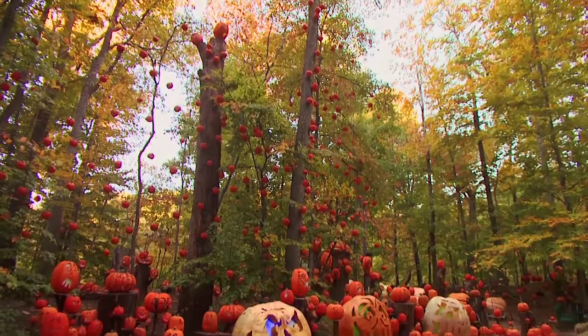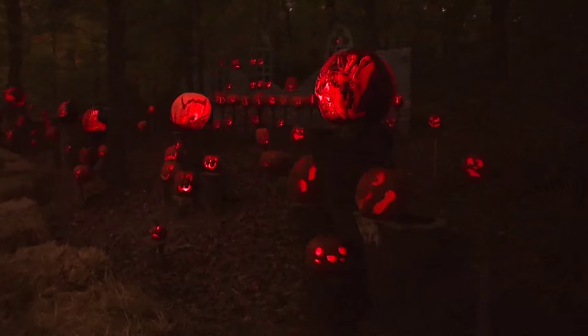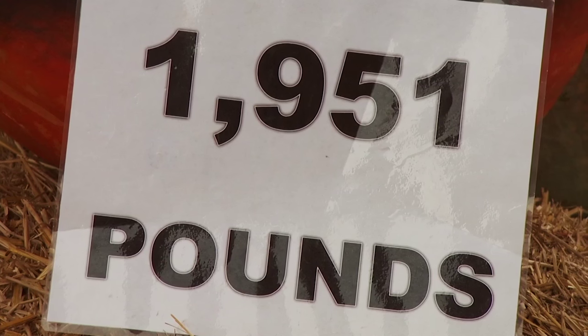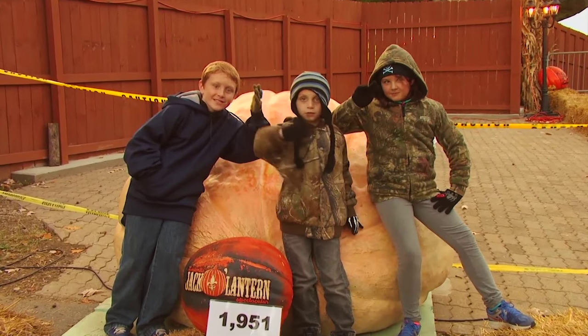We'll go through typically around 20,000 pumpkins per season. We have 40,000 feet of Christmas wire and 5,000 bulbs. We have 500 pumpkins in the trees. Pumpkins range from one pound up to 1,900 pounds — our largest pumpkin is 1,950 pounds, which is just 107 pounds off the world record.